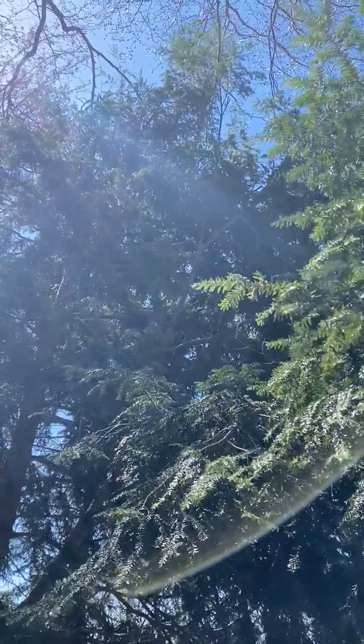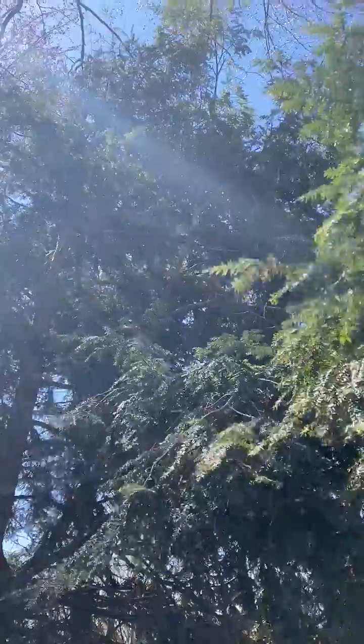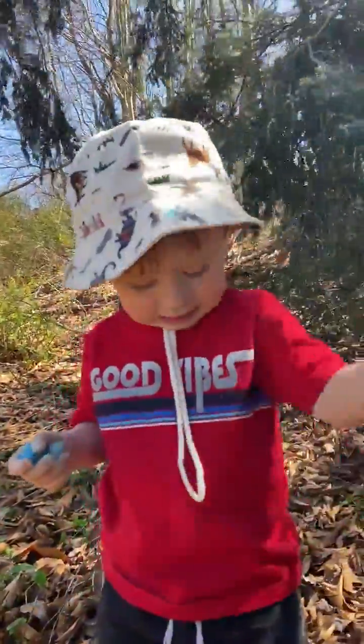Hello everybody, this is Jamie from Tree Savers. I'm going to give you a quick explanation as to why hemlock woolly adelgid is so bad in spring of 2021. Say hello to my son Elijah — he's joining us today.